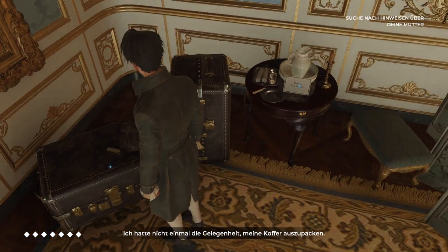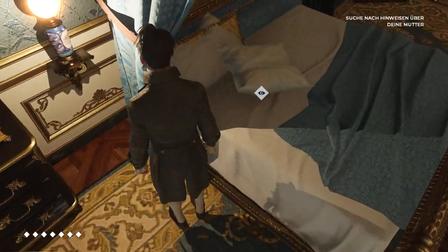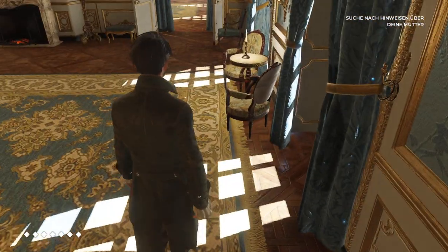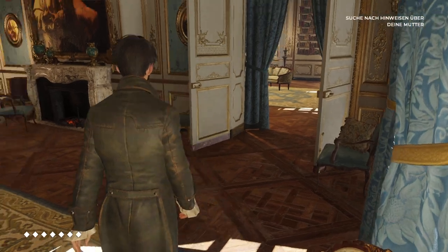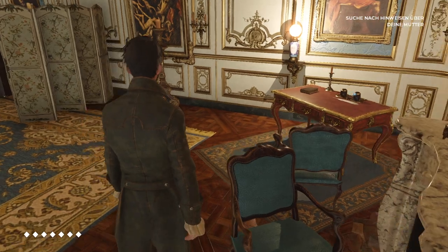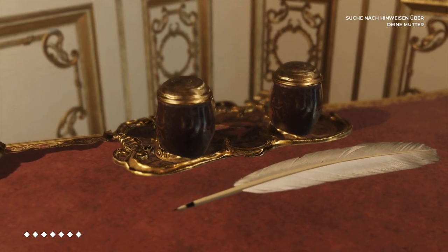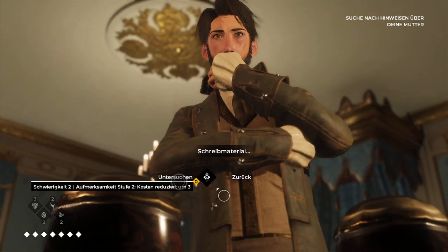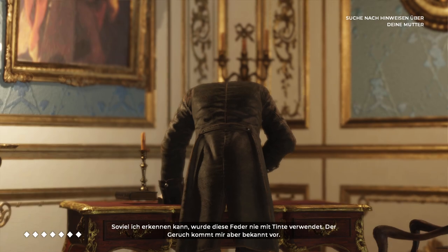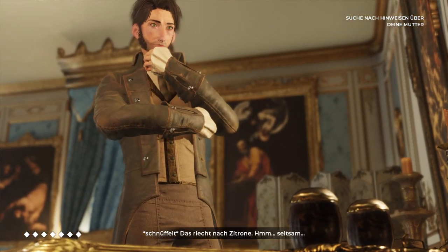I haven't even had time to unpack my cases. Nothing. Writing material. From what I see, no ink's ever been used on this quill. The smell reminds me of something — it smells like lemon. That's odd.